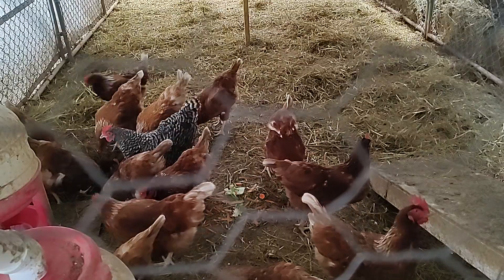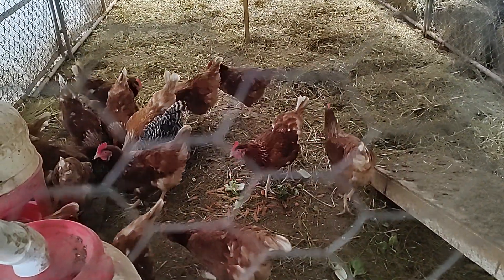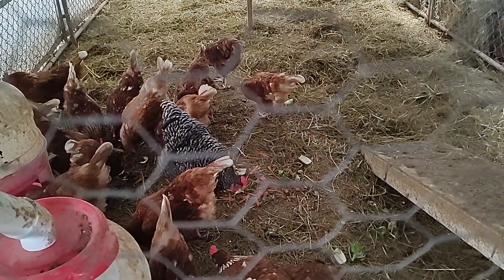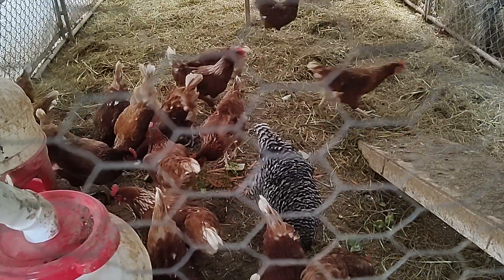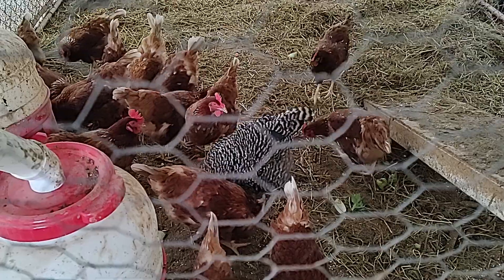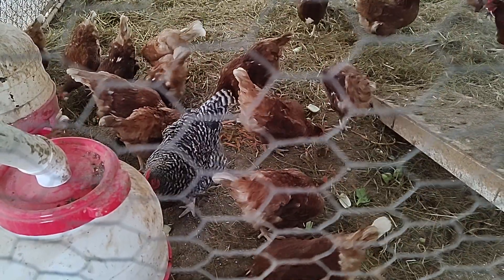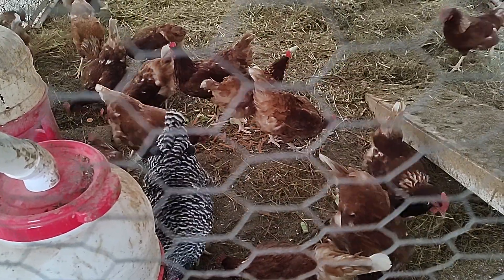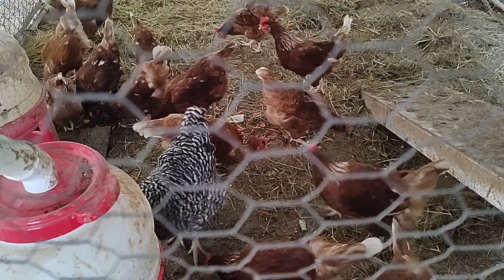Hello everybody, welcome back to the chicken coop. My chickens are getting a little treat of shredded carrots, some celery tops, and some zucchini. But that's not what I wanted to show you. I recently made a video showing the difference in rabbit feed and explaining that I had switched brands of rabbit feed. Well folks, I did the same thing with my chicken scratch.